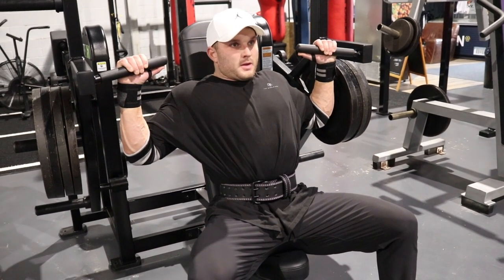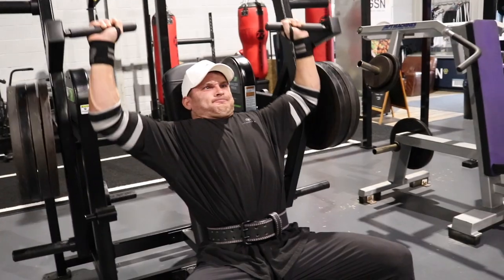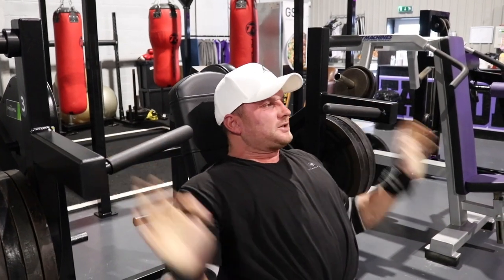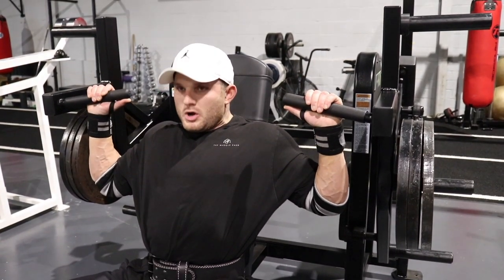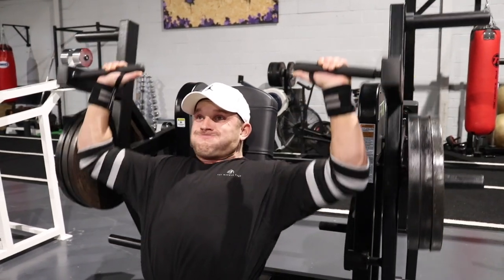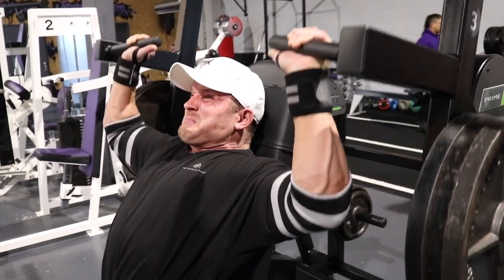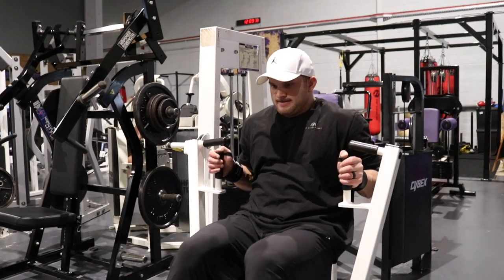Then we used the incline prime shoulder press. I started from one plate, two plates, three plates, four plates. The increase from three to four plates was quite a lot, so this was not a great set — ego kicked in and it was pretty heavy. I only managed to get about six reps, so we moved on to a back-off set at three plates. I do like the prime kit, however the shoulder press isn't my favourite because normally a shoulder press machine will converge — your hands come in — whereas this one feels like you're pushing out a little bit. I do prefer the Atlantis shoulder press, but all in all we got an absolutely sick pump.